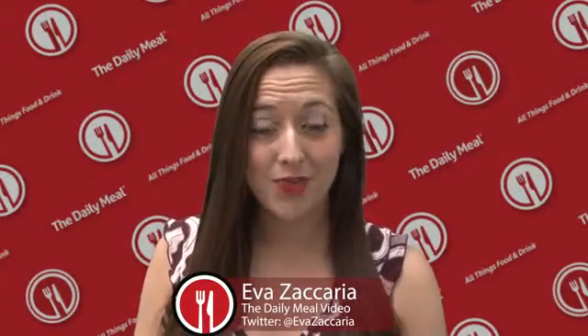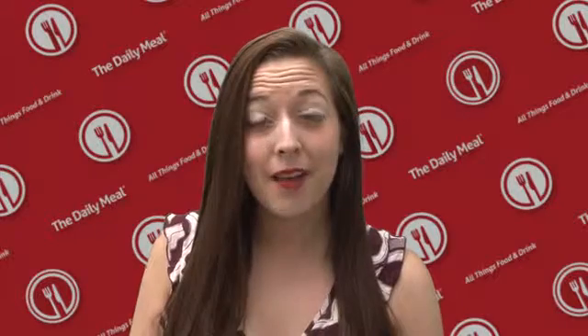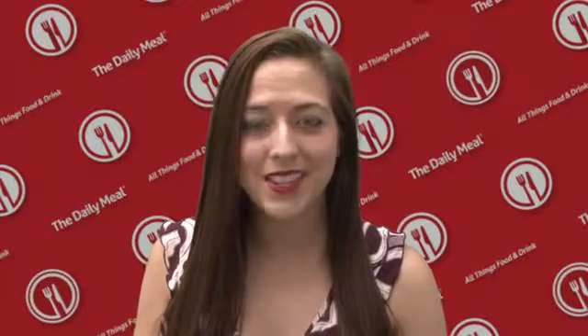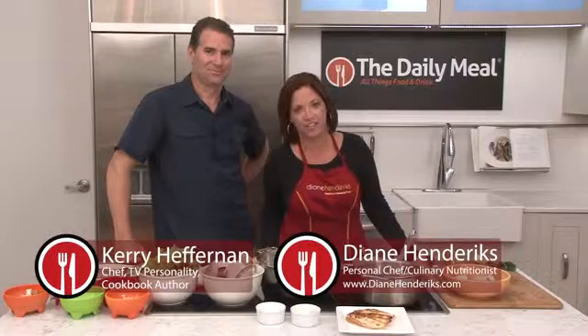Hi everybody, Eva Zachariah here for The Daily Meal. Personal chef and culinary nutritionist Diane Hendricks has Chef Kerry Heffernan in the kitchen today. They're cooking up a healthy dish using seafood and ingredients found on the property of Chef Heffernan's Sag Harbor, New York home. I'm Diane Hendricks and welcome to Chef Inspired Healthy.